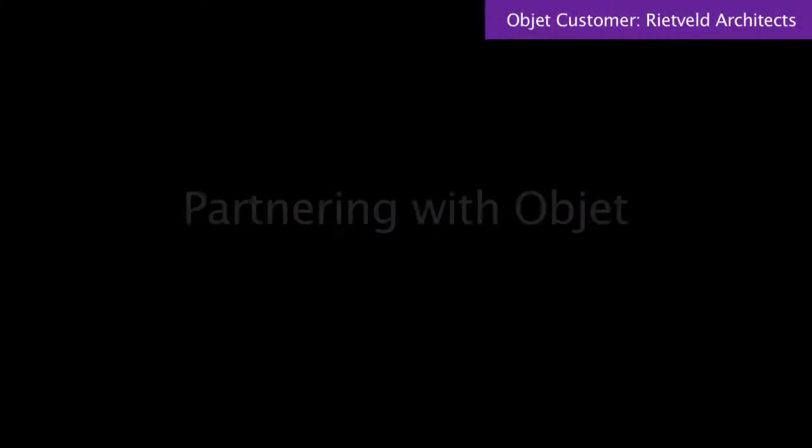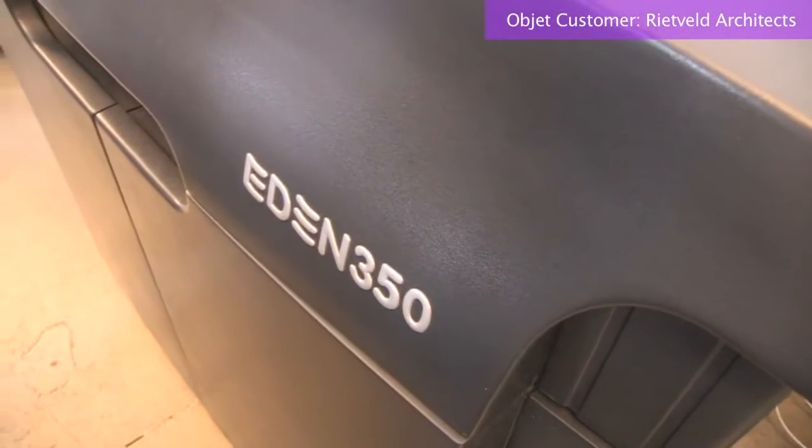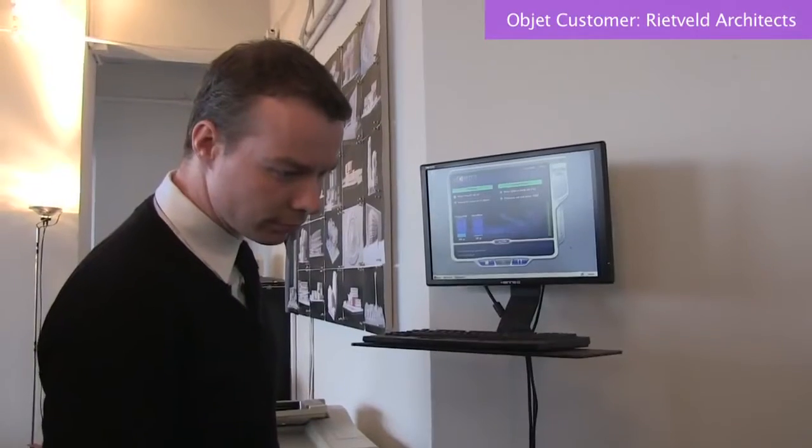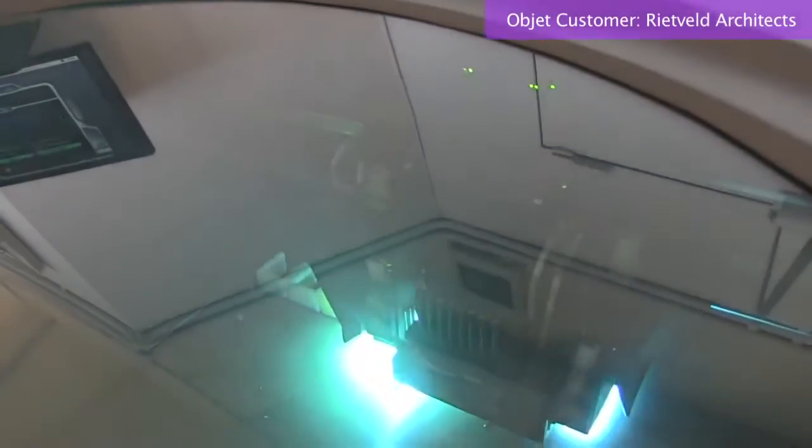We have the Object Eden 350. We've had the printer for almost four years now. The learning curve for us was either very short or very long depending on how we look at it — we are still learning and still doing new things with our printer. But the first productive model we actually had done in the first week. It went over to the Netherlands and was used in a presentation. We were the only architect there with a 3D printed model, and it definitely got some people looking at us.